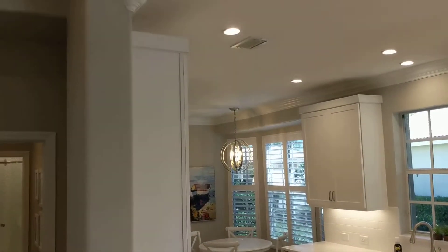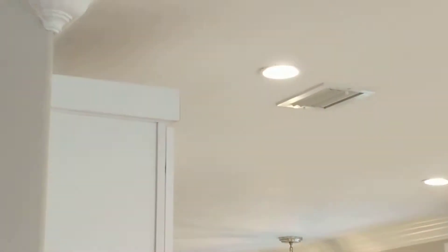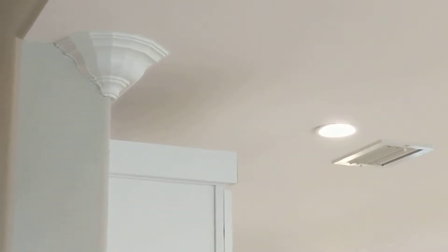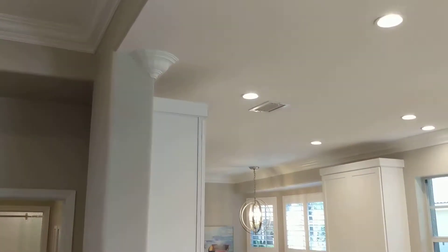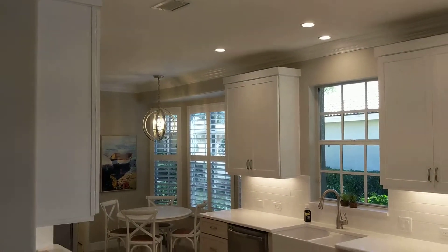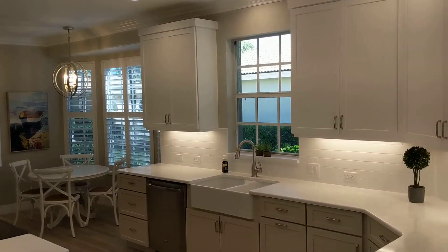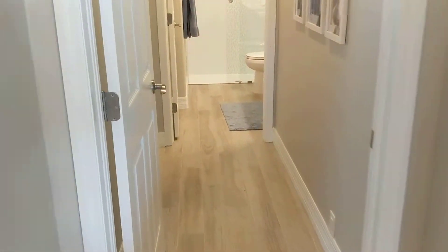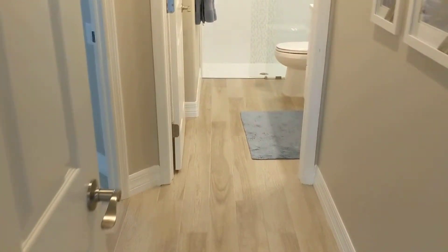This is a cool feature — how we return the crown molding up here, a neat detail. Got the under cabinet lighting. Farm sink. We also did all the flooring throughout — the plank, porcelain plank.